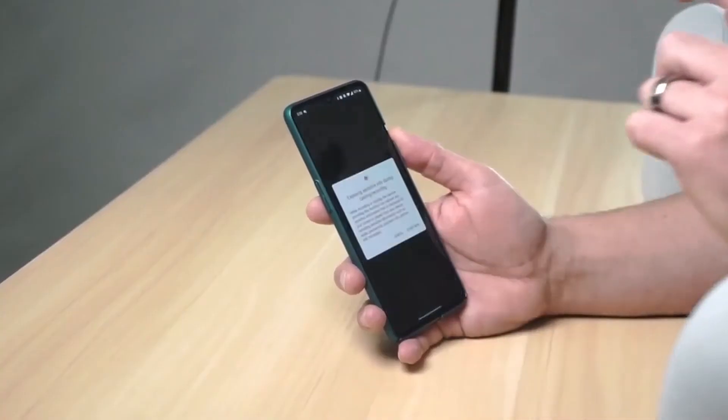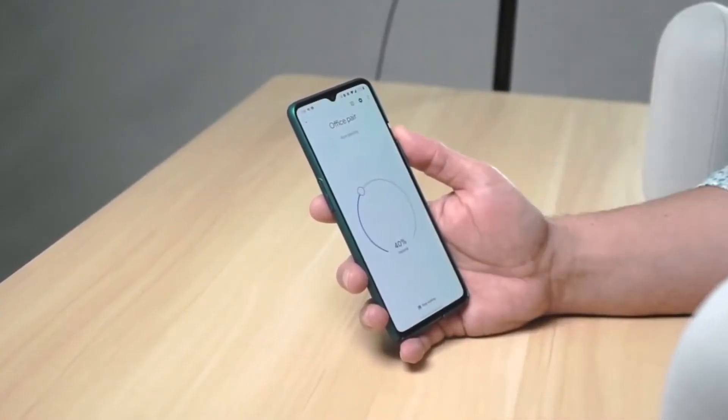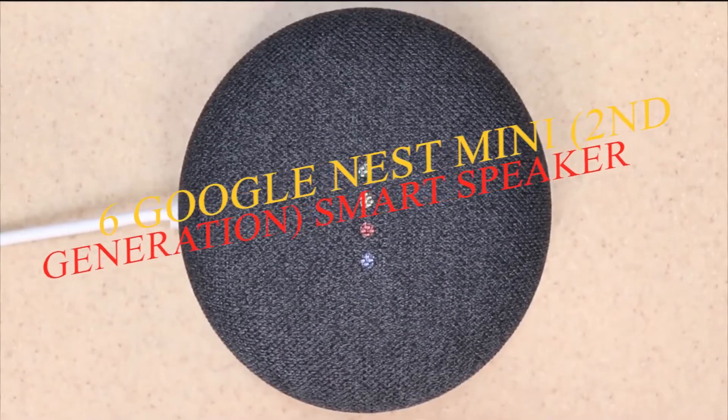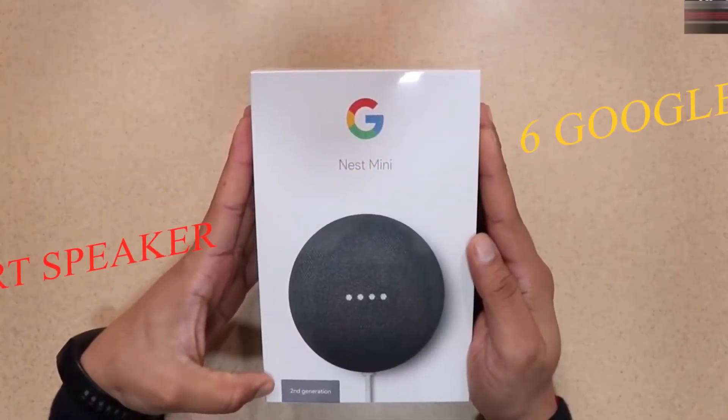You can even pair it with a second Nest Audio speaker for fuller stereo sound. Available in charcoal, chalk, sage, sand, or sky fabric finishes, the Nest Audio will match any decor. Its enclosure is even made from 70% recycled plastic.